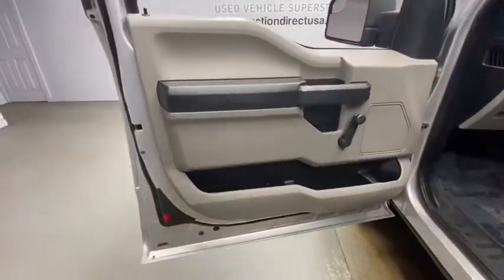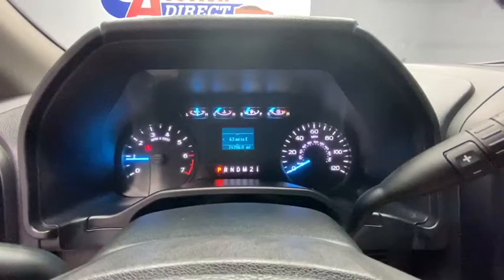This vehicle has less than 75,000 miles. Here are some of this vehicle's great options: traction control, dual airbags, power steering, four-wheel disc brakes, compass, electronic stability control.